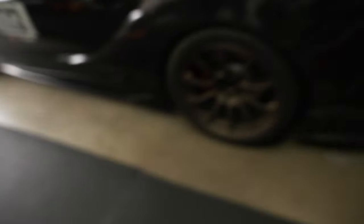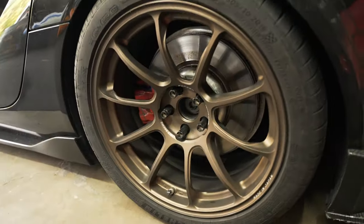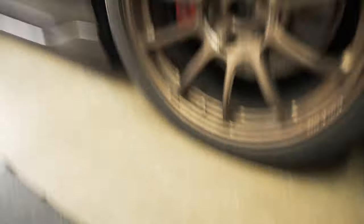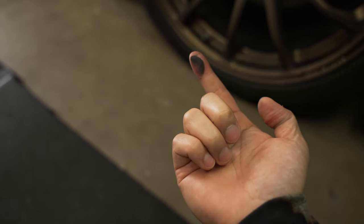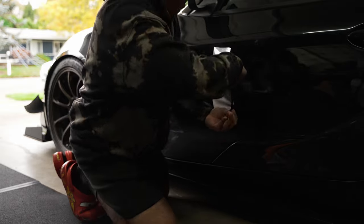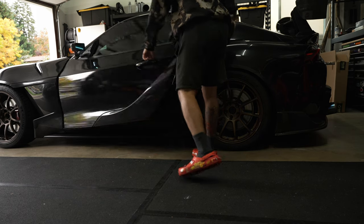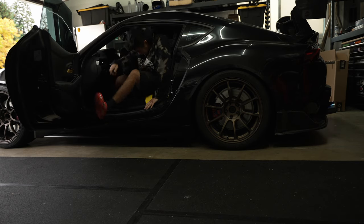The Supra has not been washed since track day, hasn't been driven in four weeks. That's gross. We still have the racing sticker on too — the whole car is messy. So today I'm gonna wash the car. I think it looks good with the sticker, but I want a new sticker now.